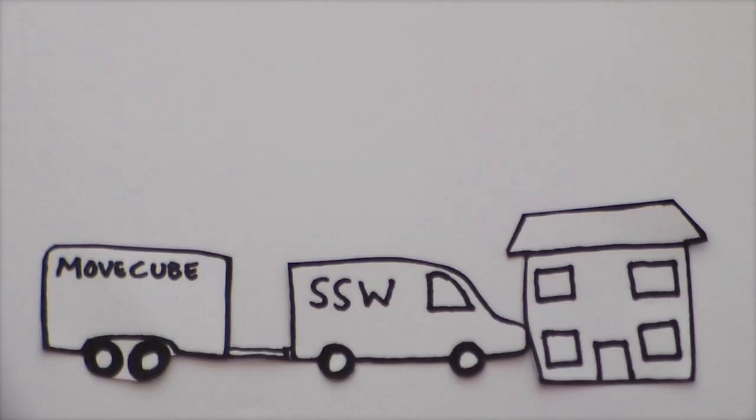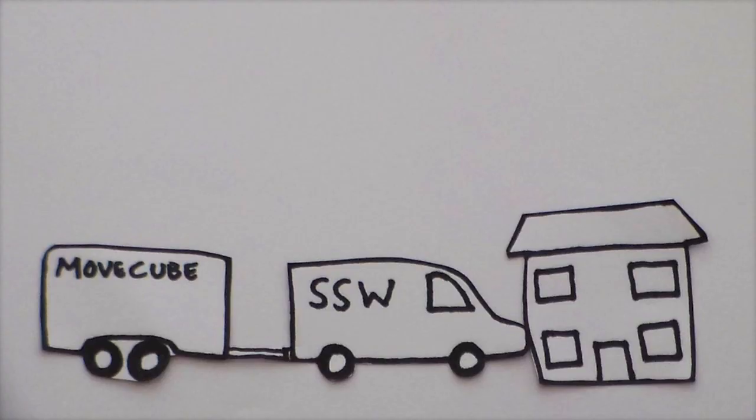It's called an International Move Cube and it looks like this. The International Move Cube is basically this big sturdy container which we tow along on a trailer and park outside your home for a few hours. You then load the International Move Cube with your boxes and later on we'll come along, say good job loading the boxes, and then take it away again to put on a flipping big container ship.